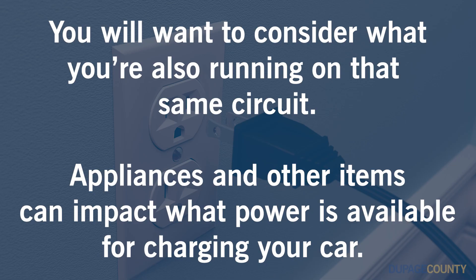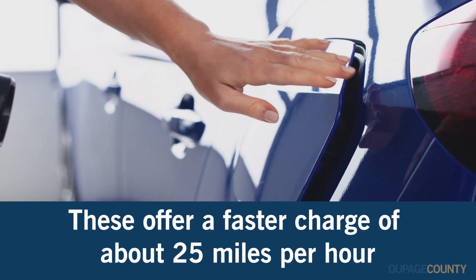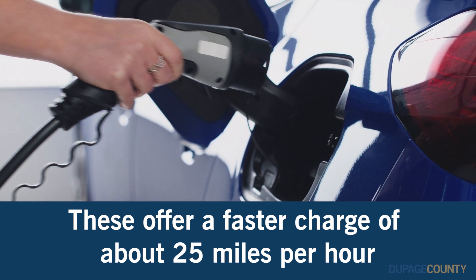You'll want to consider what you're also running on that same circuit. Appliances and other items can impact what power is available for charging your car. For faster charging you will need a Level 2 station, which offers a faster charge of roughly 25 miles per hour, which can cut the charge time in half.